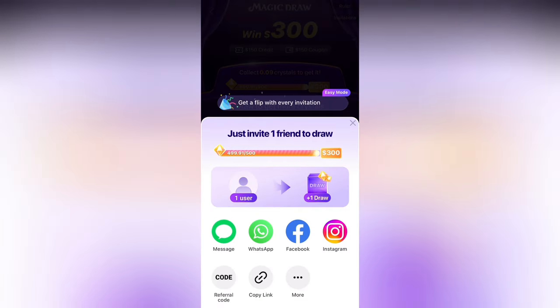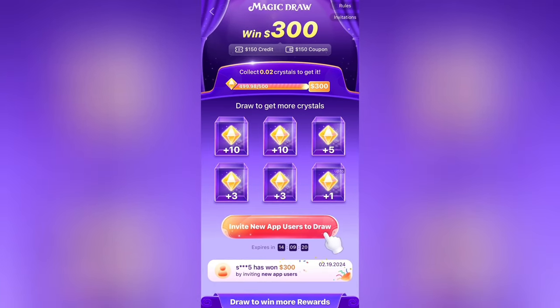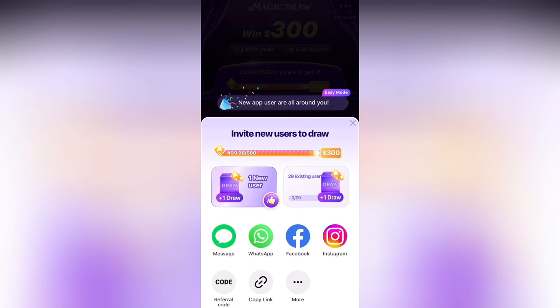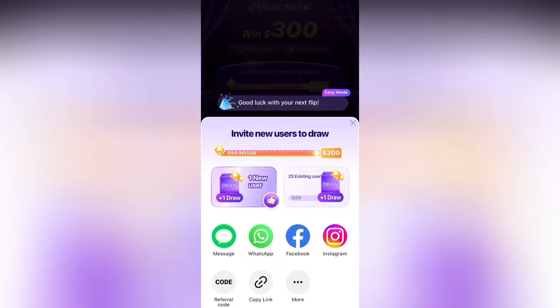Once you keep finding users on the server, you'll be able to rack up your crystals very quickly and get to $150 in credit. Now, once you get to 499.98 out of 500 crystals, it will start to say invite new users to draw. At this point you will need new users instead of existing users. The best way to do this is to go in the Discord server and find Temu users who do not have the Shein app yet, do the link for link with them, and when they join Shein they will join as a new user.